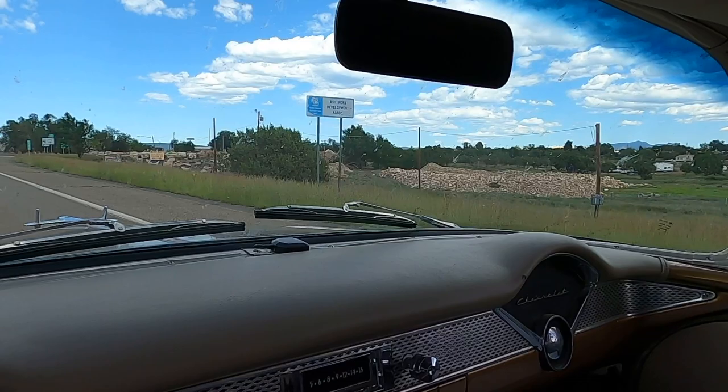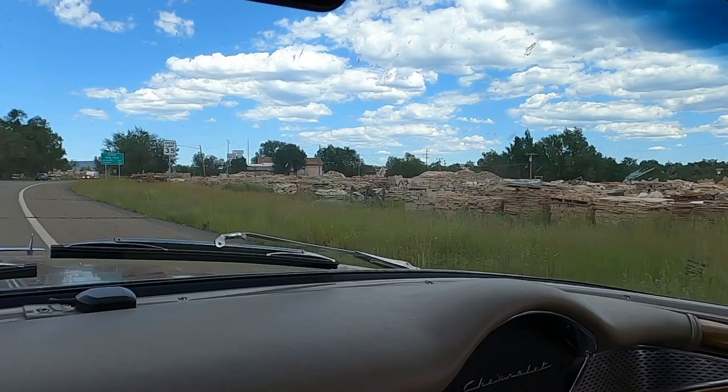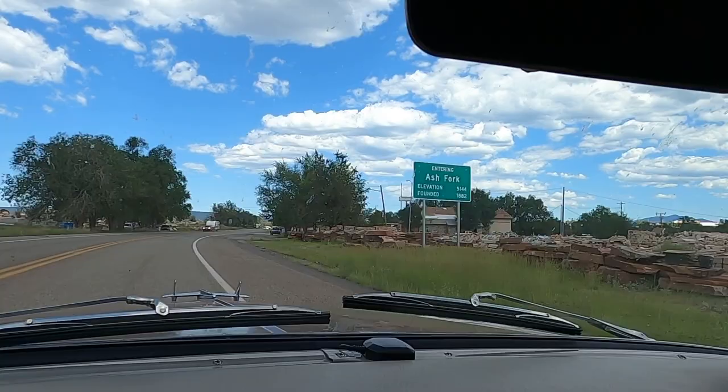Look at all that flagstone! We are in Ash Fork, the flagstone capital of the USA, on historic Route 66 — an all-American road here in Arizona. Founded in 1882.